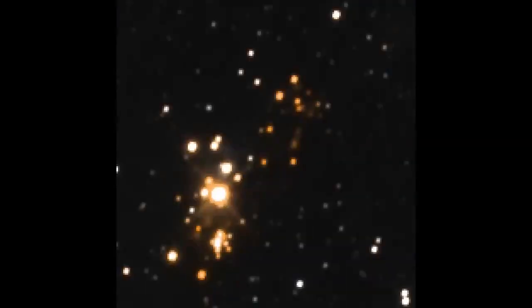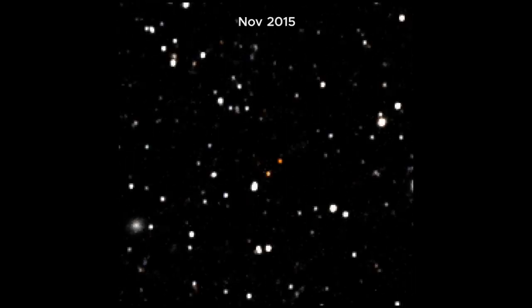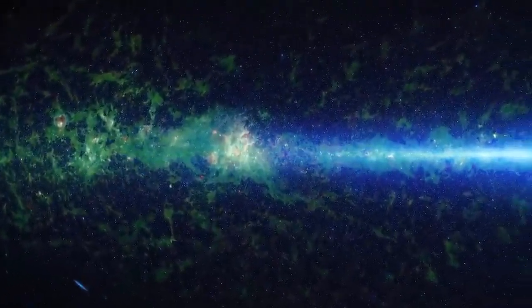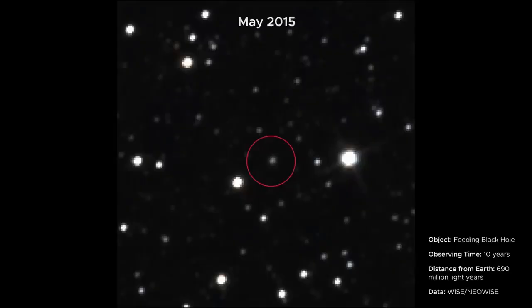Using 18 all-sky maps produced by the spacecraft, scientists have created what is essentially a time-lapse movie of the sky, revealing changes that span a decade. Each map is a tremendous resource for astronomers, but when viewed in sequence as a time-lapse, they serve as an even stronger resource for trying to better understand the universe. Comparing the maps can reveal distant objects that have changed position or brightness over time — what's known as time-domain astronomy.